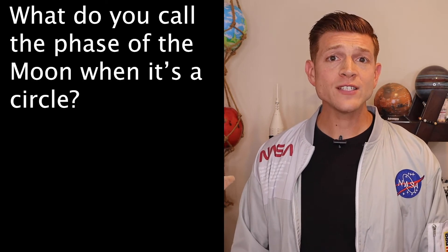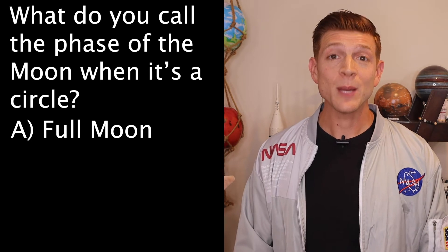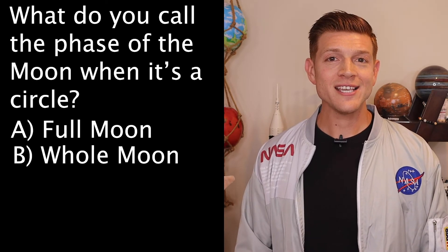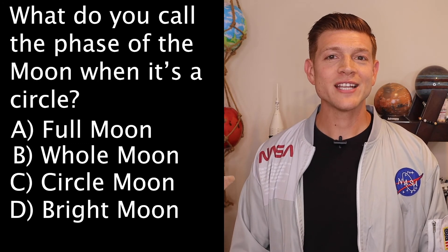Now this week's trivia question is: what do you call the phase of the moon when it's a circle? Is it A, a full moon; B, a whole moon; C, a circle moon; or D, a bright moon? Tune in next week to get your answer.